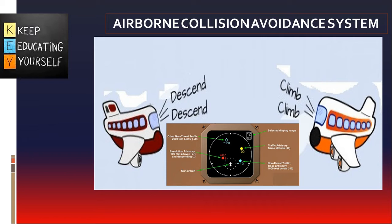Currently, TCAS-2 is the only implementation that meets the ACAS ICAO standards and recommended practices. Therefore, the term ACAS-2 is typically used when referring to the concept, and TCAS-2 when referring to the implementation. However, often both terms are used interchangeably.